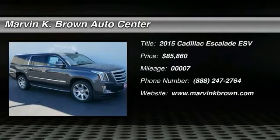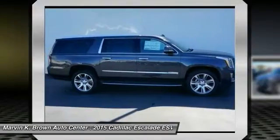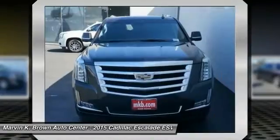2015 Escalade ESV. The Cadillac Escalade ESV is a longer version of the Escalade. The ESV is a large, luxurious SUV that delivers performance and style.